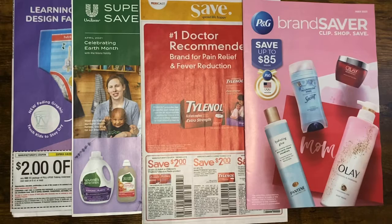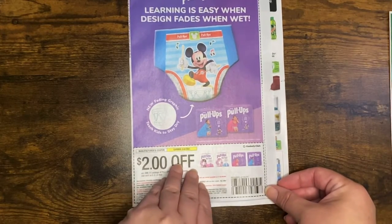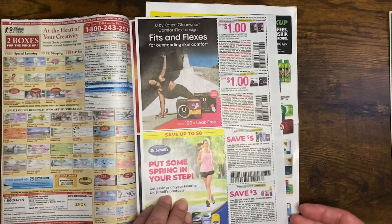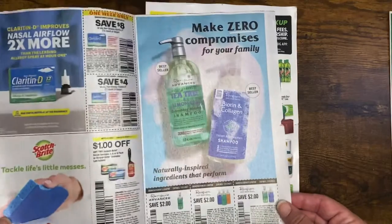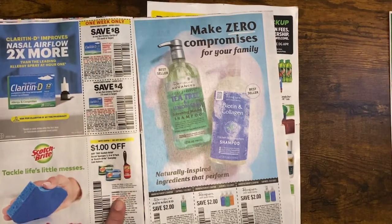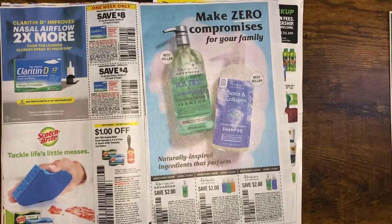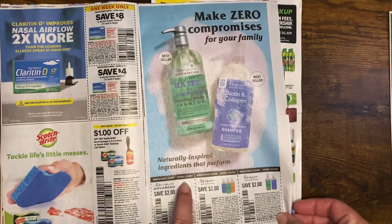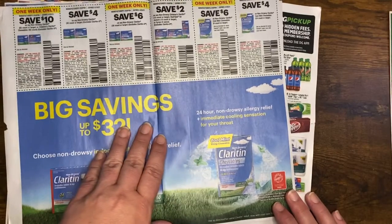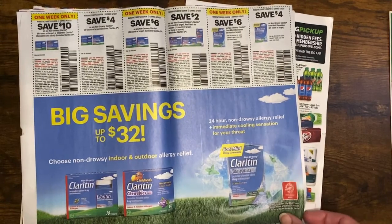Starting with the Smart Source — we have a $2 Pull-Ups coupon, two different Kotex coupons, some Dr. Scholl's one week only, $8 off Claritin 15 count — that's wonderful — some Scotch-Brite, and a brand new to me called Renpure. I have to check it out and see if there are deals we can do in the upcoming week. The coupon is good all the way until July 31st, which is awesome. More Claritin coupons — $10 one week only — I'm sure there's some CVS savings you can throw this in with and get a great deal.